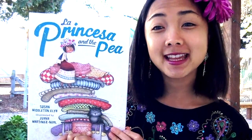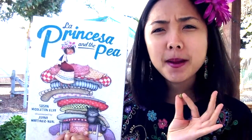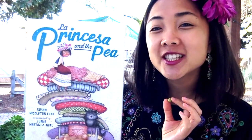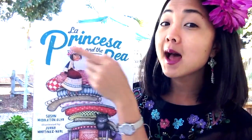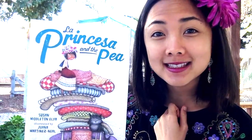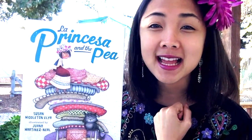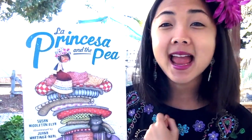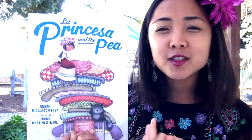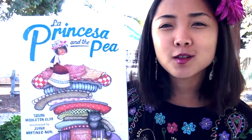The title of our book is La Princesa and the Pea. Do you remember how we say pea in Spanish? El guisante. And la princesa — sort of sounds like the word princess, right? That's because that's what it means — that's how you say princess in Spanish. La princesa. So la princesa and the pea. Let's take another look at the cover — what do you see going on here?